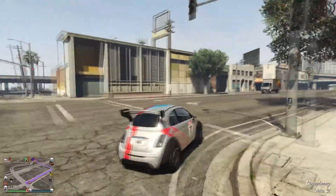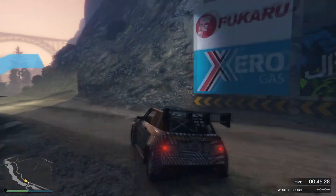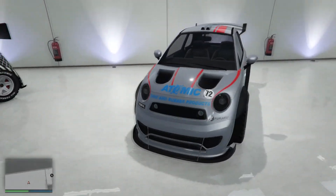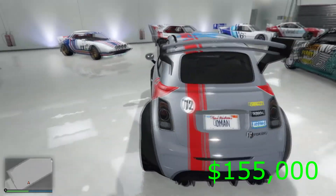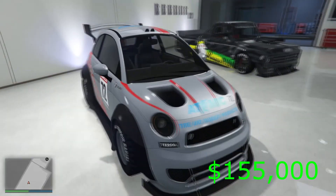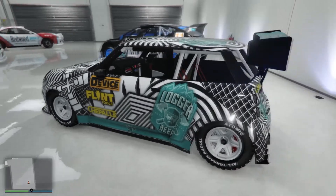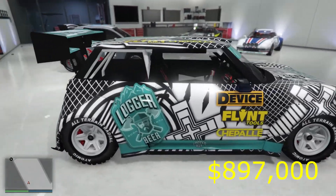Our competitors in this episode are the Grotti Brioso RA, that we already tested in our beginners race car test, the Weenie EZ Sport and the Vapid Flash GT. First of all let's look at the cars and their prices. The Brioso RA as a compact isn't that expensive at $155,000. Honestly I'm not too sure whether this one can keep up with the other two as it's just a lot smaller and not that powerful, but let's wait and see. The EZ Sport might look harmless in the beginning as it still is a Weenie, but it has a lot under its bonnet, and that also shows in its price — $897,000.